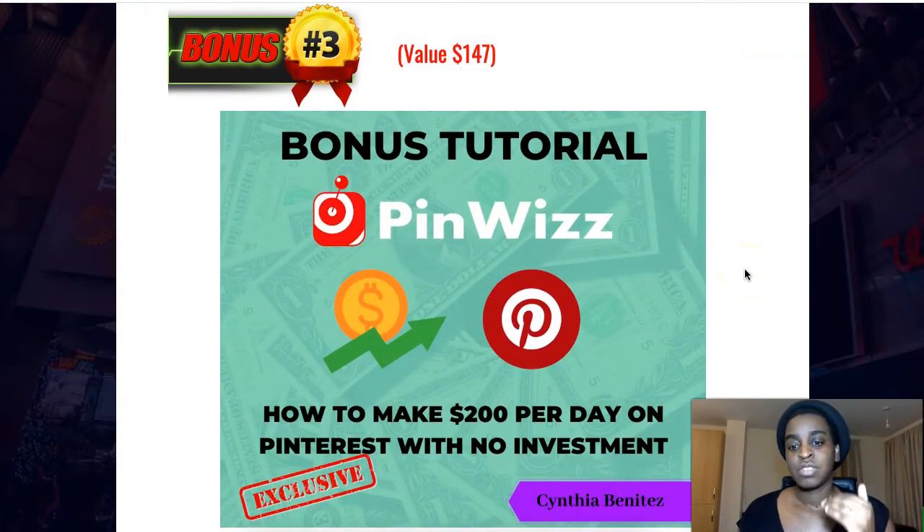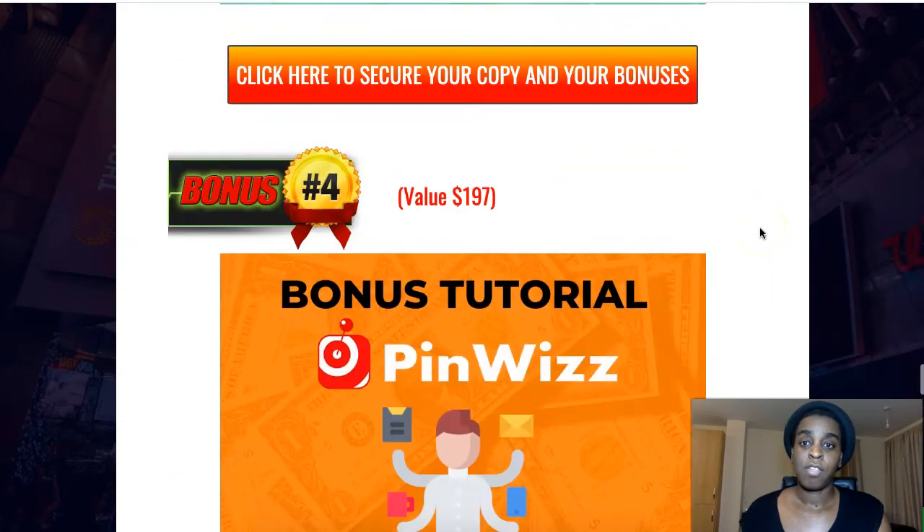The third bonus is 'How to Make $200 Per Day on Pinterest with No Investment.' Because as I said, Pinterest is free — so once you get the software, there's nothing else you need to pay. You just drive as much traffic to your offers as you want. This is a strategy on how to make consistent money with Pinterest with no further investment.